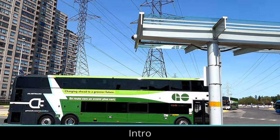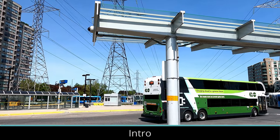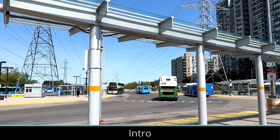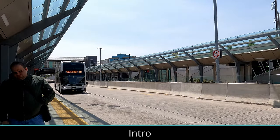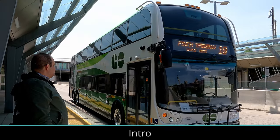Go Transit launched their two new electric buses yesterday on May 15. These buses provide improvements to the passenger experience and demonstrate the viability of electric vehicles for long-distance transit routes. In this video, we take a look at the vehicles and how they compare to their diesel counterparts.